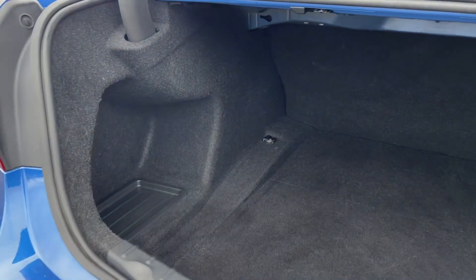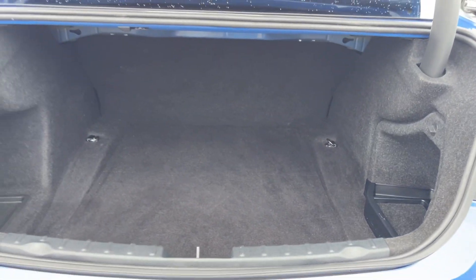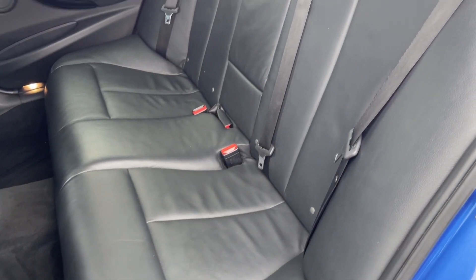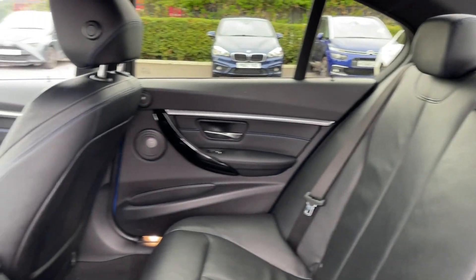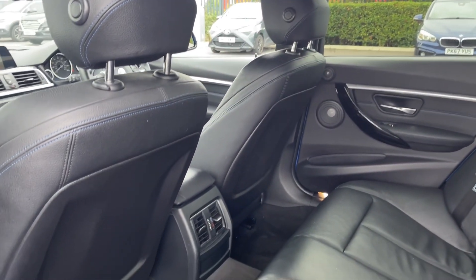Moving into the boot space here, you can see the 3 Series offers a fantastic amount of storage room with extra storage in the sides. Into the rear seats, you can see they're finished in the full Dakota leather upholstery and you have got ISOFIX mounting points on the outer two seats.